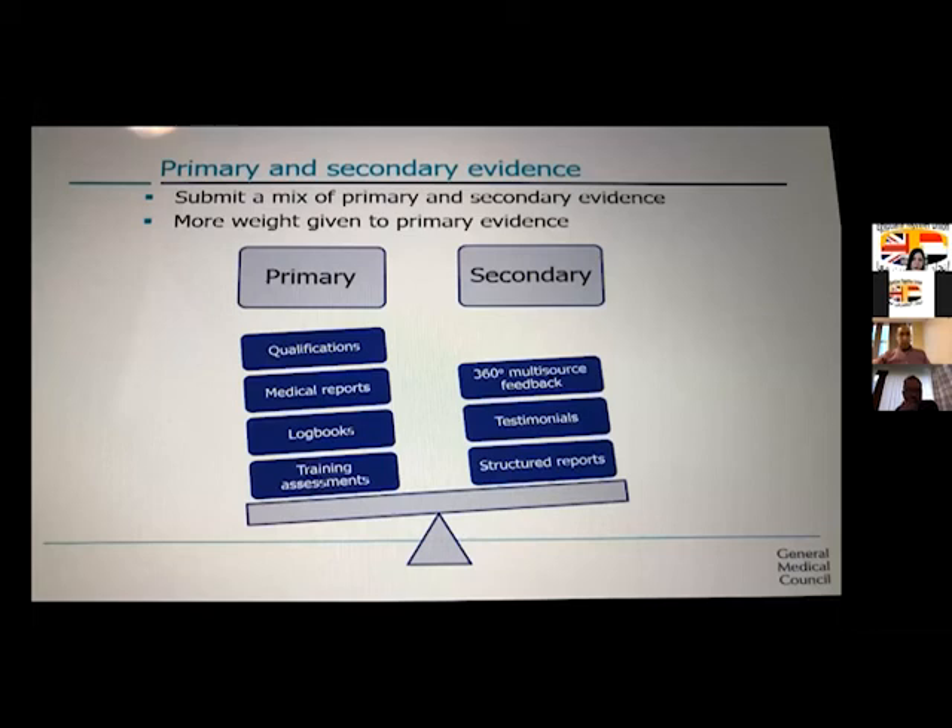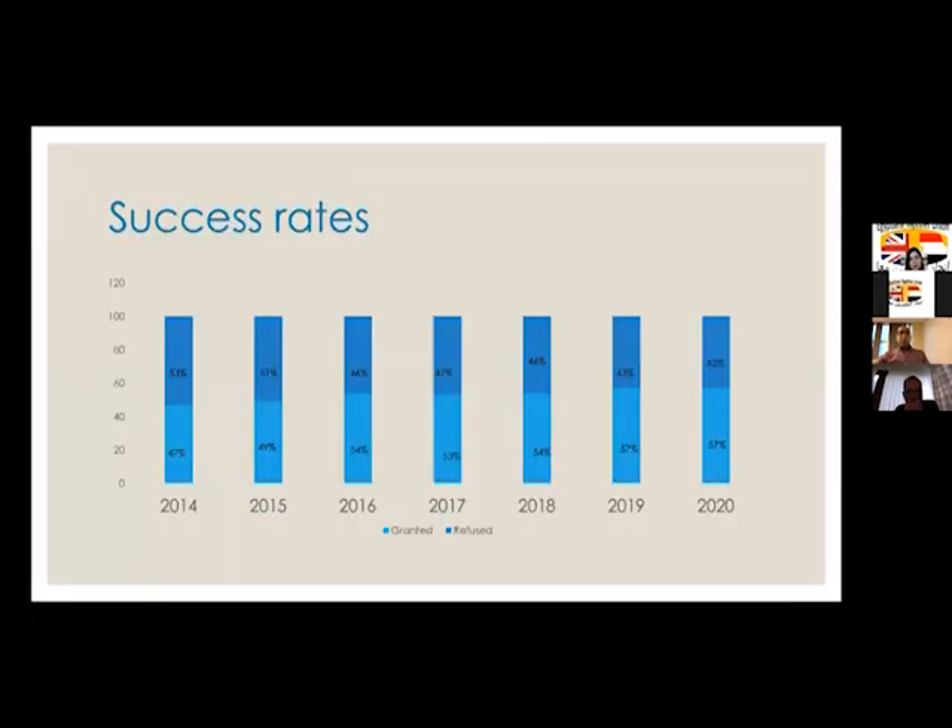There is primary evidence and secondary evidence. Primary evidence includes your qualifications, medical reports, logbooks, and training assessments. Secondary evidence is the structured report from the referee, your multi-source feedback, and testimonials. More weight is given to primary evidence than secondary evidence.